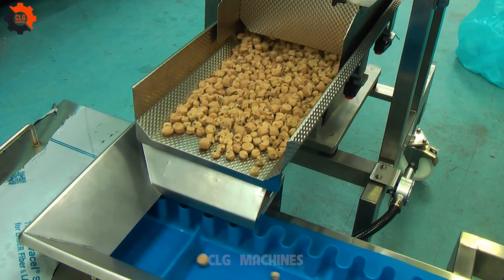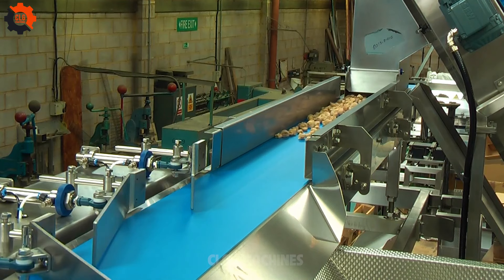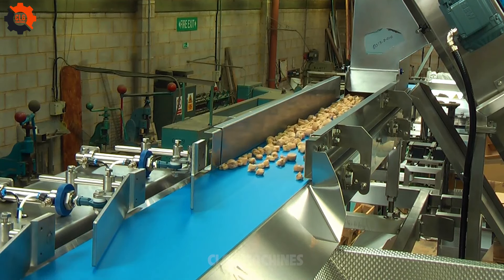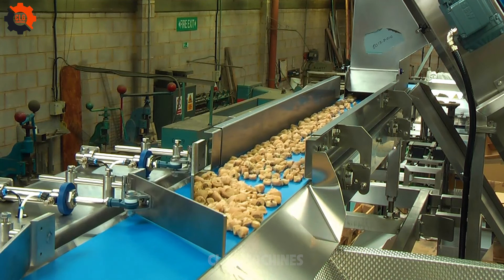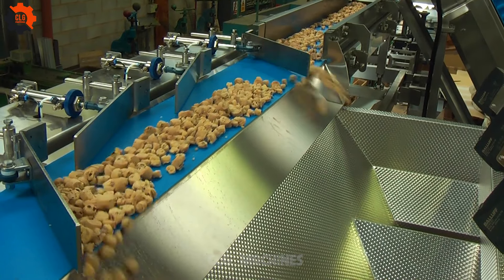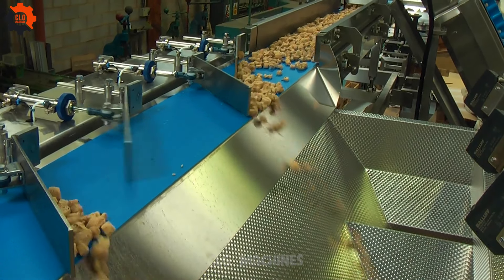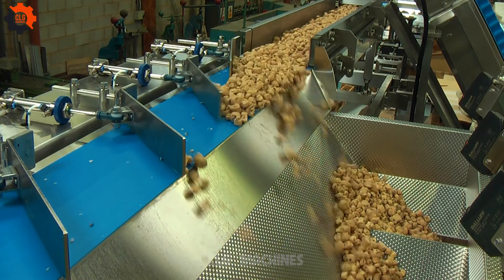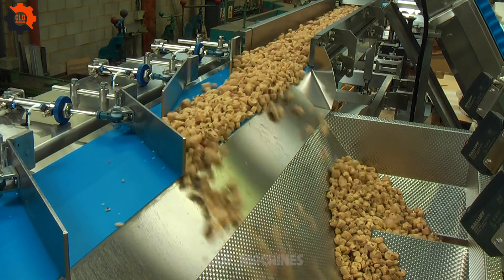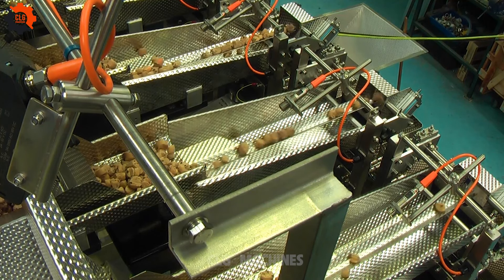When a mass production line is working like clockwork, it means everything is running smoothly, efficiently, and exactly as planned. It's the manufacturing world's equivalent of a perfectly choreographed dance, where every machine, worker, and process is in sync, ensuring that products roll off the line with the precision and regularity of a metronome. It's a sight to behold and a testament to human ingenuity and the wonders of modern technology.